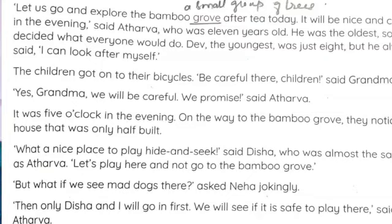After looking at the house, Disha said, 'Look, this is so beautiful. We can play hide and seek here.' Said Disha, who was almost the same age as Atharv. 'Let's play here and not go to the bamboo grove.' She suggested they stay and play at the half-built house instead.